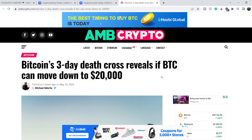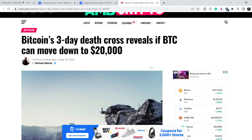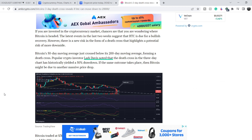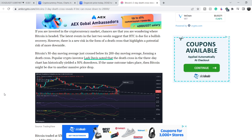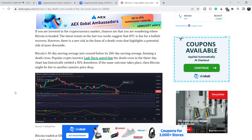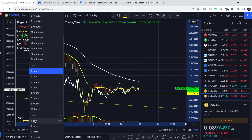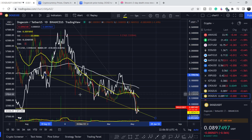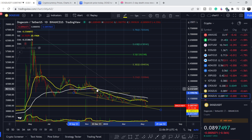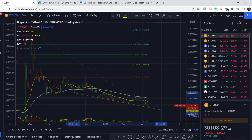We don't have major fundamental news directly related to Bitcoin, but we do have some technical news. One headline reads: 'Bitcoin's three-day death cross reveals if BTC can move down to $20,000.' The death cross is quite a strong signal for long-term holders and investors — it is the sign when the 50 or 55 exponential moving average crosses below the 200 exponential moving average. For Dogecoin on the daily time frame, this crossover was made on December 5th.